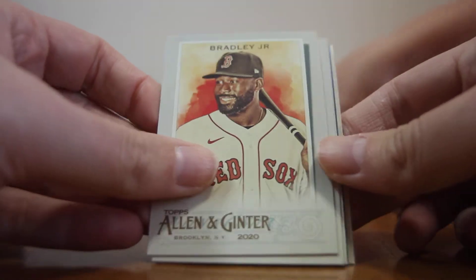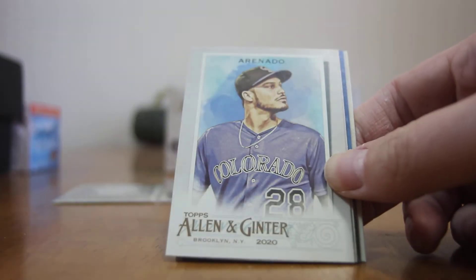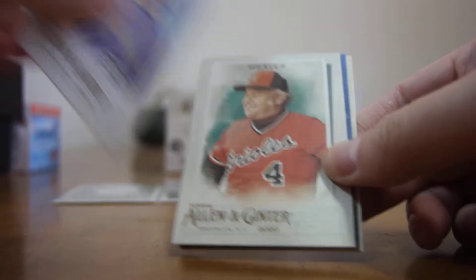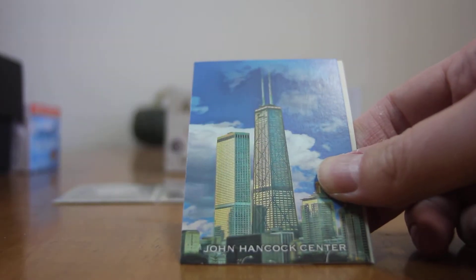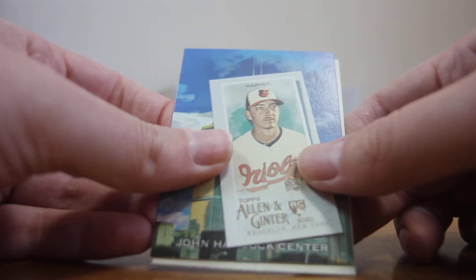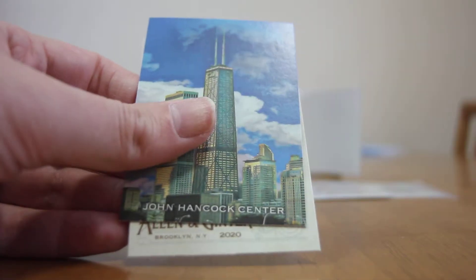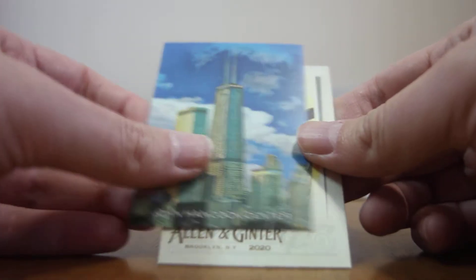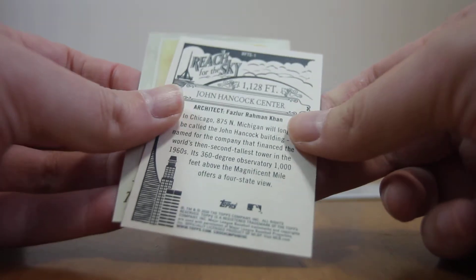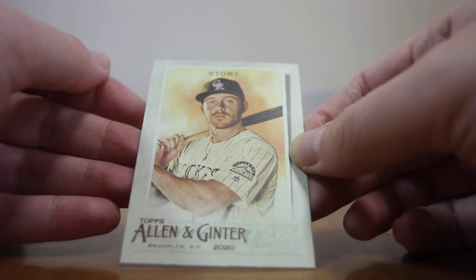Next pack up. Start off with Jackie Bradley Jr., Noah Aronato, Weaver, a rookie card — Hunter Harvey, John Hancock Center card, and Trevor Story.